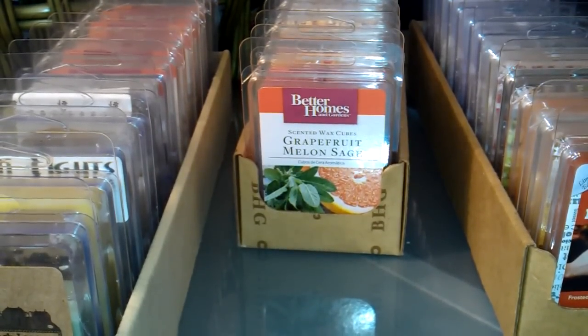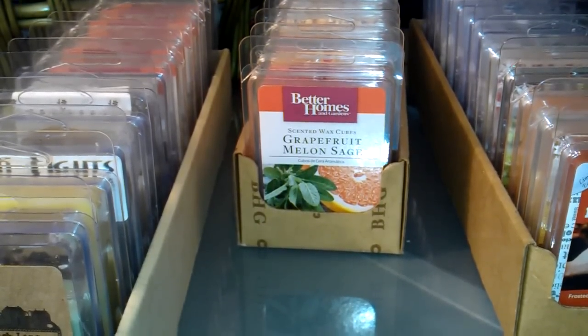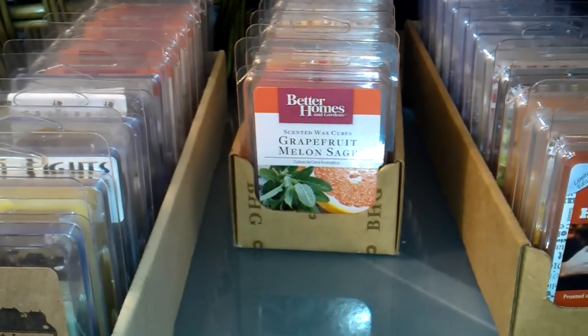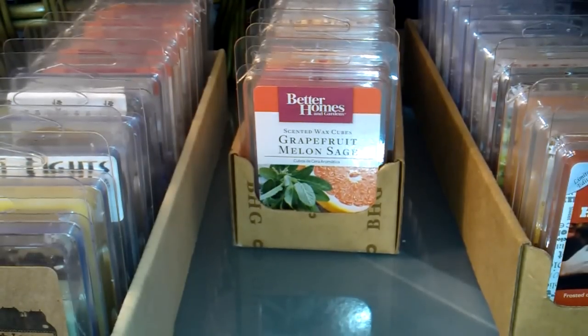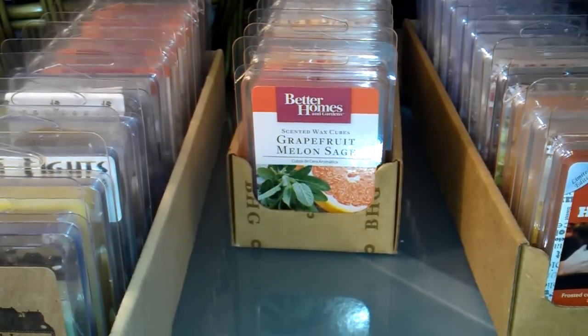Hi everyone. Another Tarte collection video here. This time it's all about the clamshells. I'm going to show all of the clamshells that I have in my Tarte storage and my Tarte collection. It includes Better Homes and Gardens and Sensationals, but there are others included here from other vendors. So I'll be showing those, and if you see anything here that you would like me to do a review on, I'd be happy to do it. Just leave a comment below.